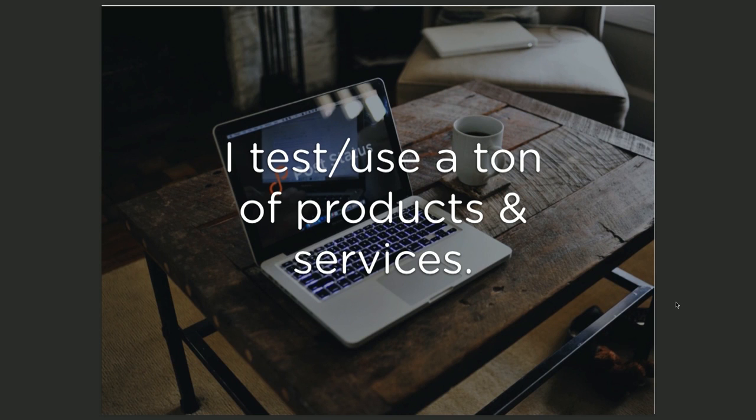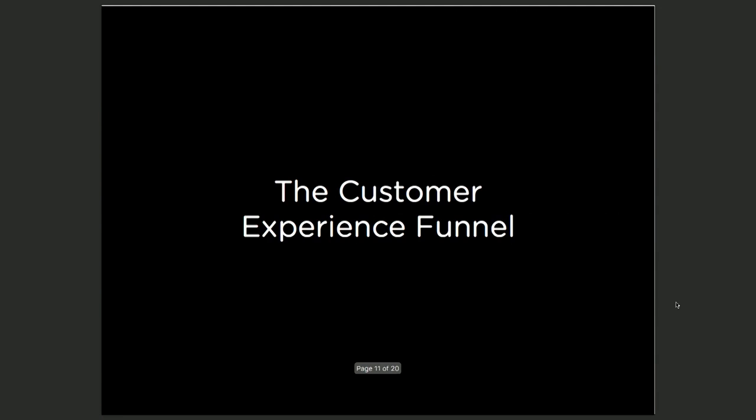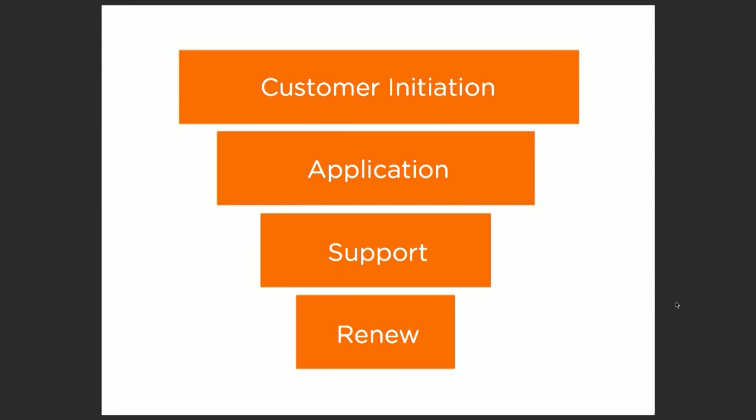That brings us to funnel number two — the actual customer experience funnel. I test and use a ton of products and services as well. If someone has drawn me in and I decide to purchase their product or test their service, they now have to convince me that this was a worthwhile choice. Some customers buy or sign up and then never use it again — that's not what we want. We want engaged people. The best way to do that is to have a really solid customer initiation through drip campaigns, purchase receipts, confirmation emails, and introductory blog posts.